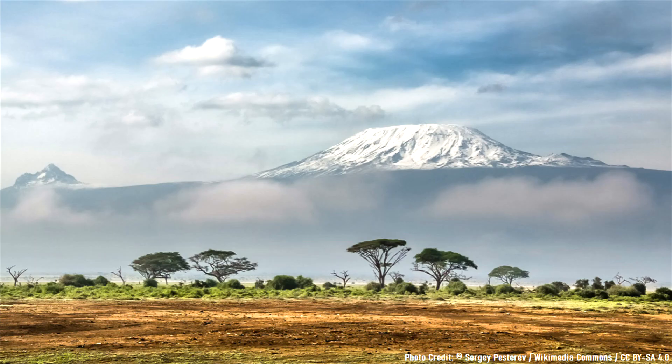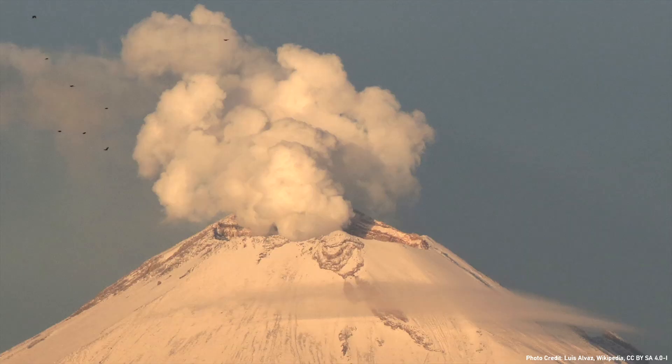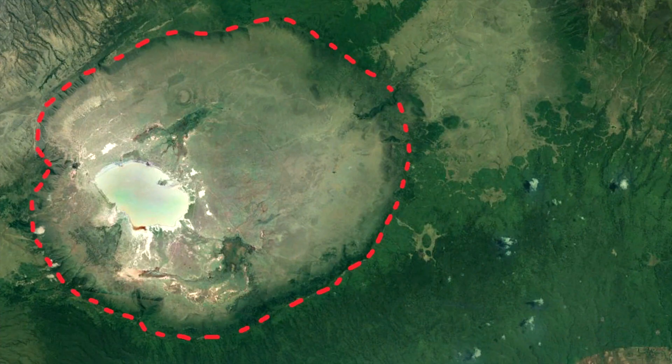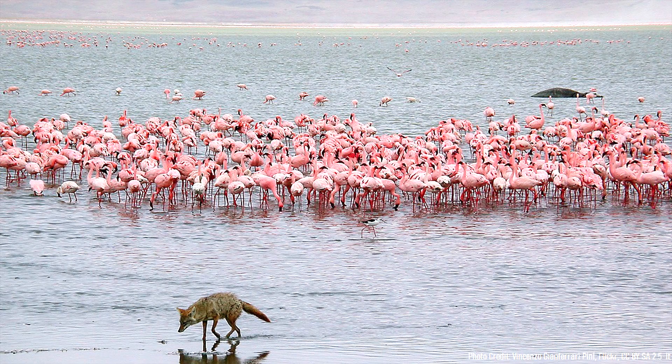One such caldera within Africa is unusually massive and formed during an eruption when a volcano taller than Mount Kilimanjaro completely collapsed. This ancient snow-covered, 19,700-foot or 6,000-meter tall volcano is now the site of a massive depression in the ground known as Ngorongoro Crater. It is today one of the best national parks for viewing savanna wildlife in Africa.